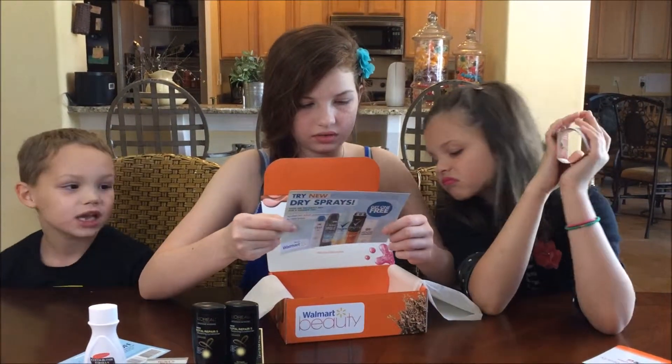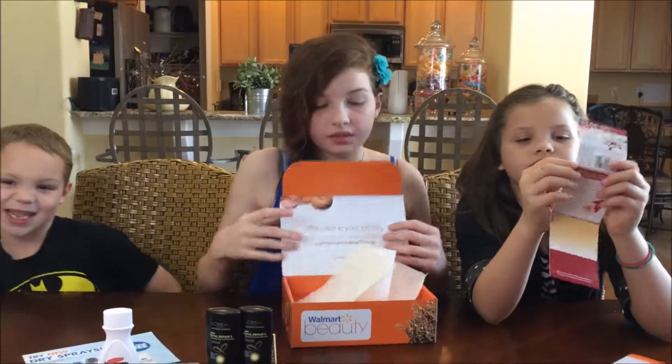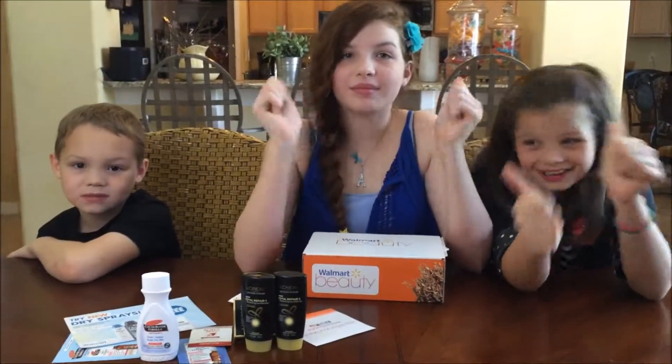And then there's just some coupons. There's a coupon in here. That was the spring Walmart Beauty Box. It wasn't that good. Don't forget to like and subscribe. Bye!